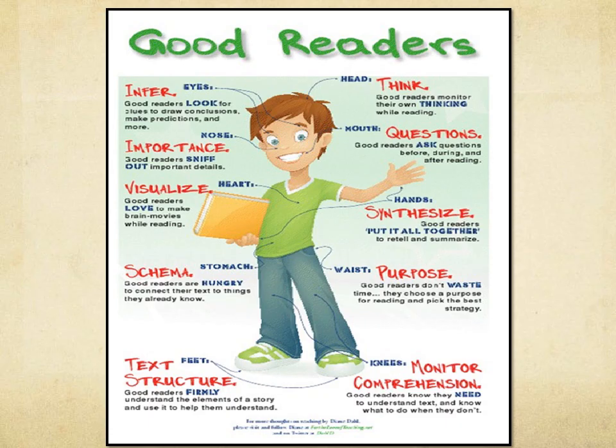Good readers do many things at once. They infer, they think, they question, and they try to find the structure. As shown in this graphic, they use multiple parts of their personal strategies in order to pull everything together.